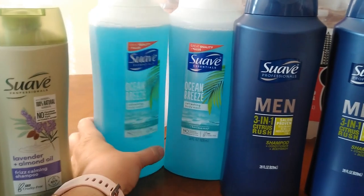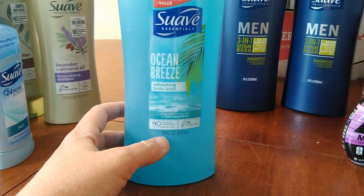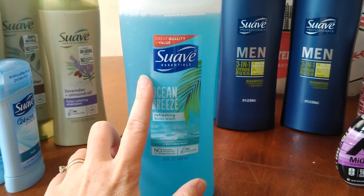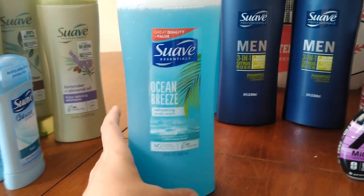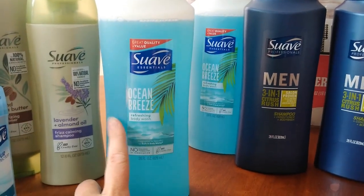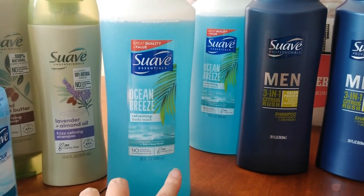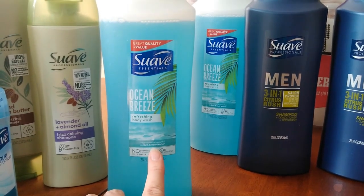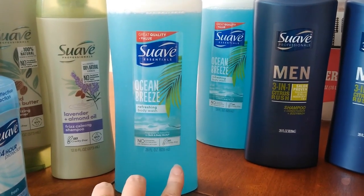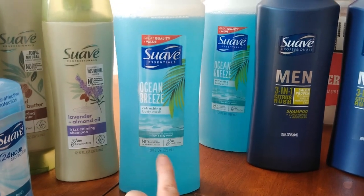The Suave body wash — this is the 28-fluid-ounce size, which is on Megasale for $1.99. The smaller ones are the same regular price but not on Megasale, so this is the better deal. You want to grab at least two. There's a dollar-off-two coupon from Retail Me Not, so you'll pay $1.49 each, and then Ibotta has 50 cents back on each up to three times — making these just 99 cents each for the 28-ounce size.